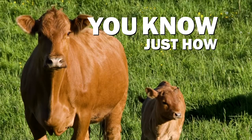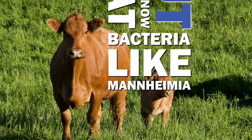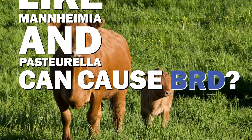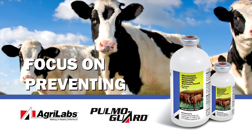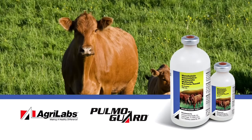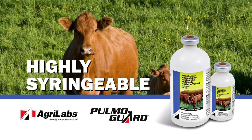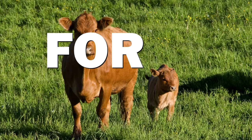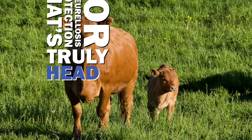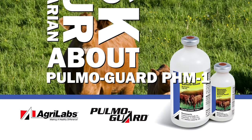You know just how costly BRD can be. Bacteria like Mannheimia and Pasteurella can cause BRD. That's why veterinarians and cattle raisers focus on preventing Pasteurellosis with a quality vaccine like Pulmogard PHM-1. It's ready to use, highly syringable, and provides comprehensive protection with a single dose. For Pasteurellosis protection that's truly the head of the class, ask your veterinarian about Pulmogard PHM-1.